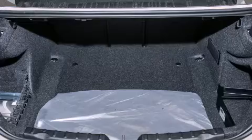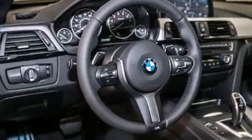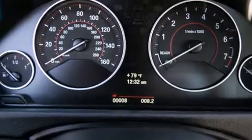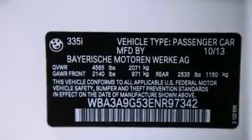Its top features and packages include a technology package, the premium package, the driver assistance package, a navigation system, a rear-view camera, BMW apps, comfort access, a power moonroof, heated seats, the mSport package, a sport suspension, and high-intensity discharge headlights.